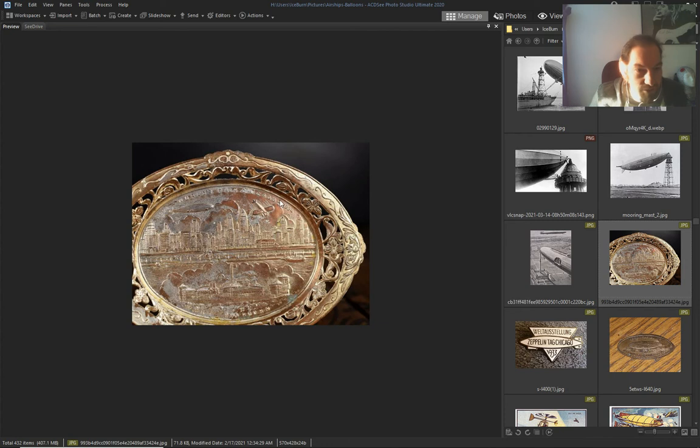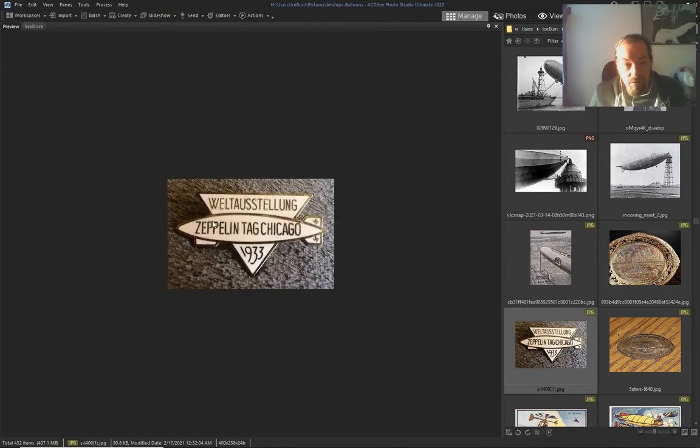Just drawings, 1934 — World's Fair Chicago — and an airship, 1933.